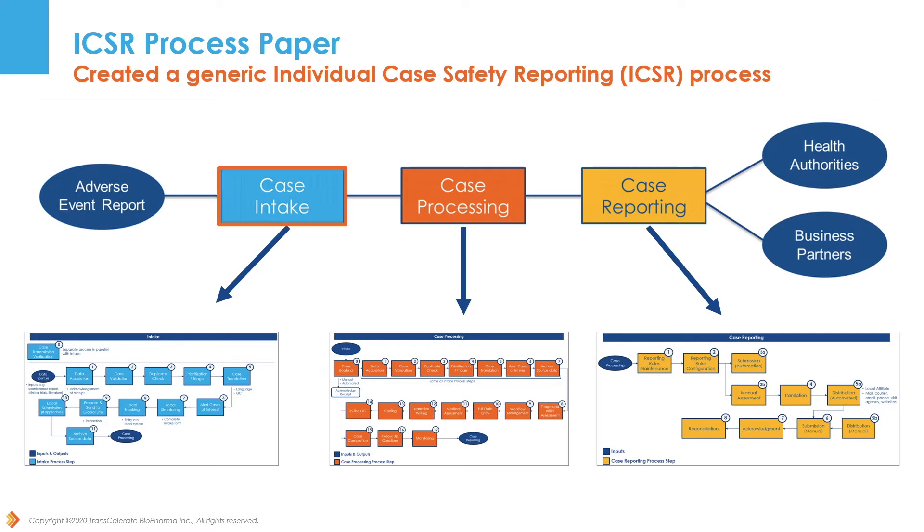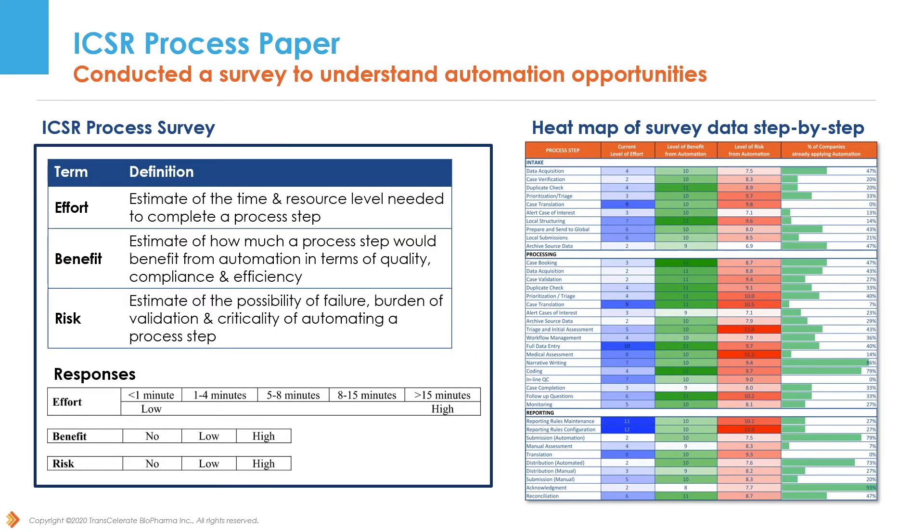Beginning with case intake, moving to case processing, and ending with case reporting, this process map will walk you through the case management steps that could potentially benefit from automation. The ICSR process paper, available on Transcelerate's website, contains results from a 2018 survey conducted among Transcelerate member companies to understand automation opportunities. There is a link to this paper on our solutions page.